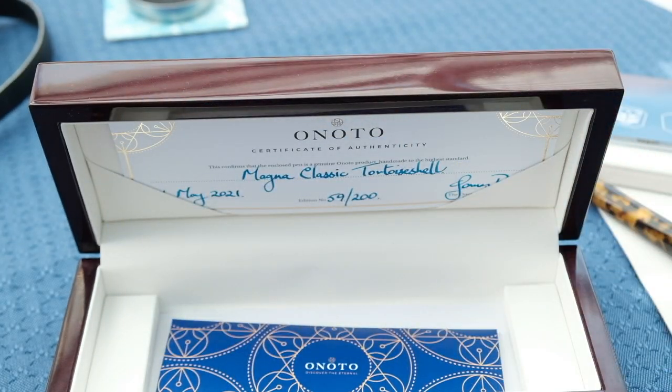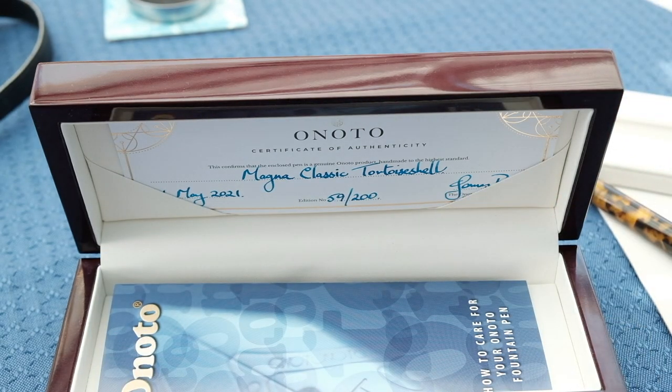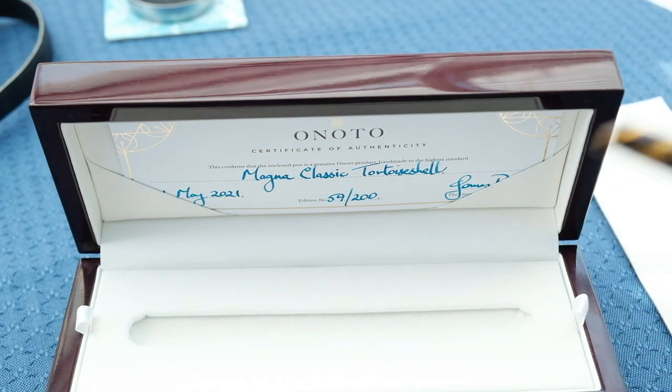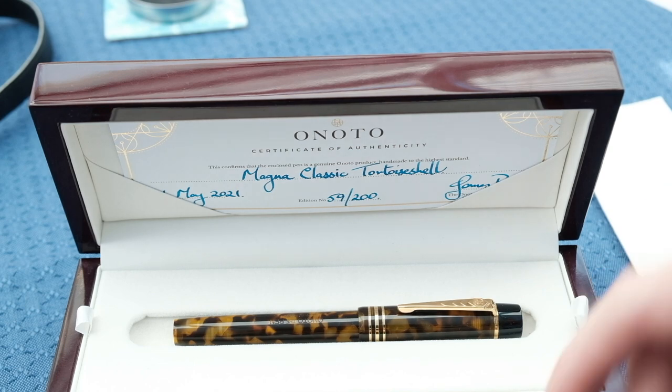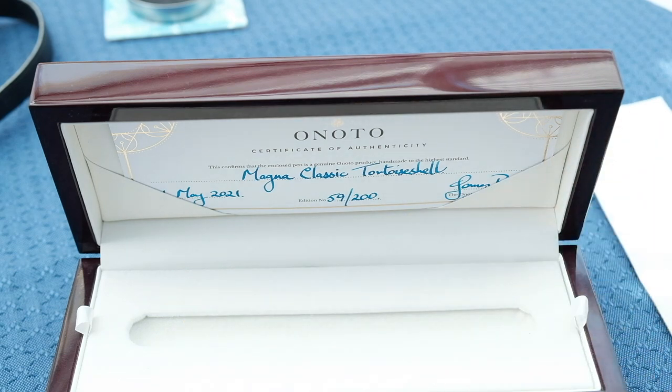So you do get quite a lot of various little details for your money, which is nice, especially when you look at the price of this pen. This pen retails on Colt Pens for £459. You can get yourself 10% off with my discount code, which will take off £45.09 if my maths is correct. And I think you do get quite a lot for your money.